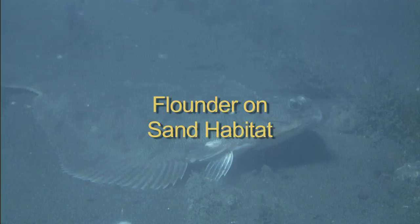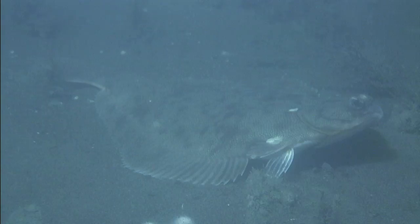Nearby, a winter flounder lies well camouflaged on the seafloor, its flattened body providing its own relief from the current.